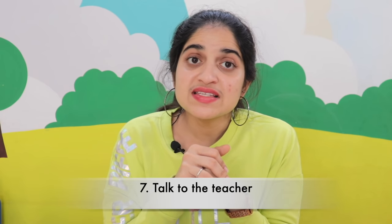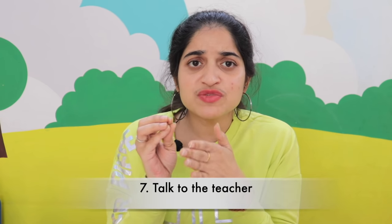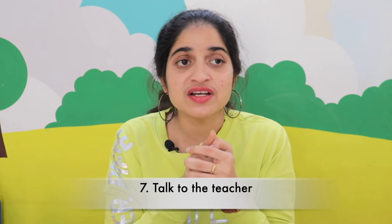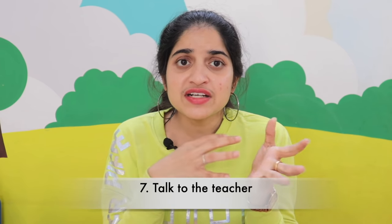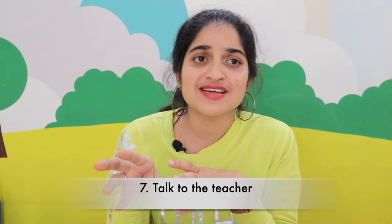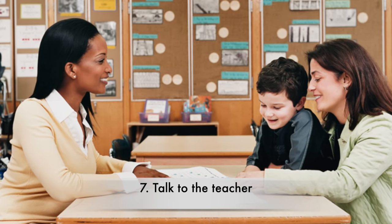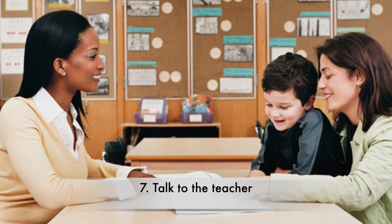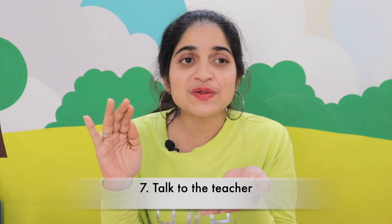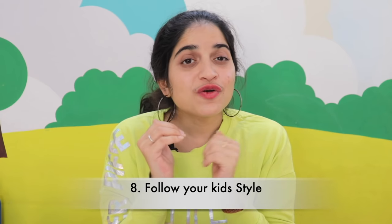The seventh important tip is to talk to the teacher. Kids sometimes might not show interest in a particular subject because of their teacher — a few teachers create a great impact on kids, and sometimes kids may not accept a teacher for whatever reason. In that case, it is very important as parents to speak to that particular teacher and work alongside them to make sure the child can overcome all barriers and do well in that subject.